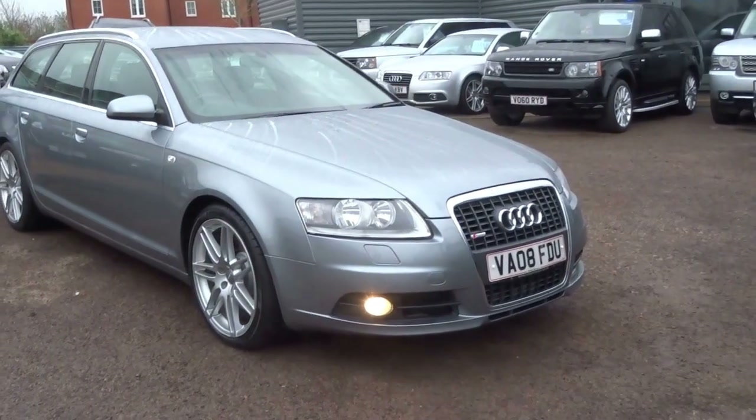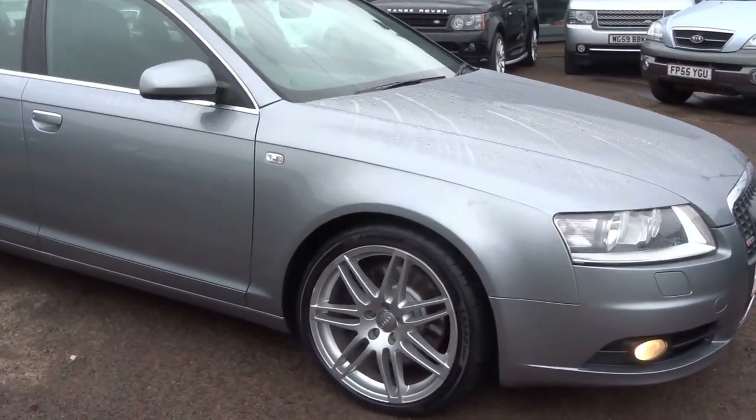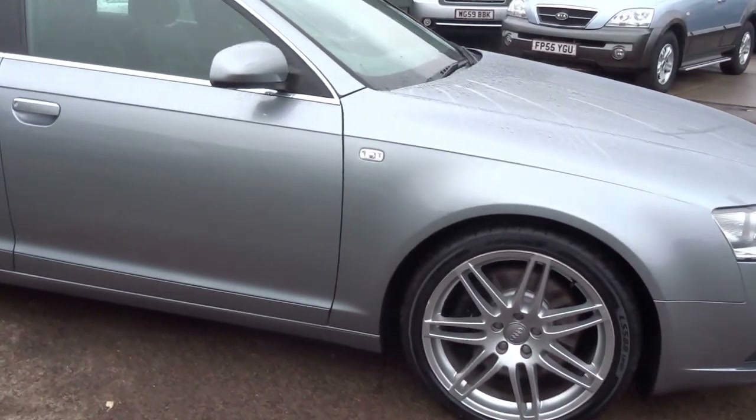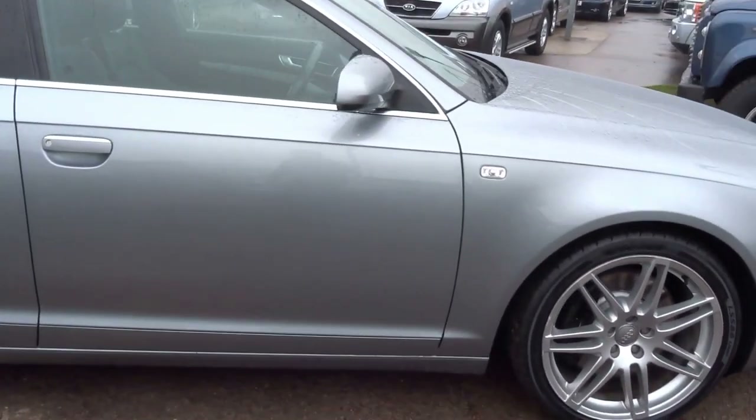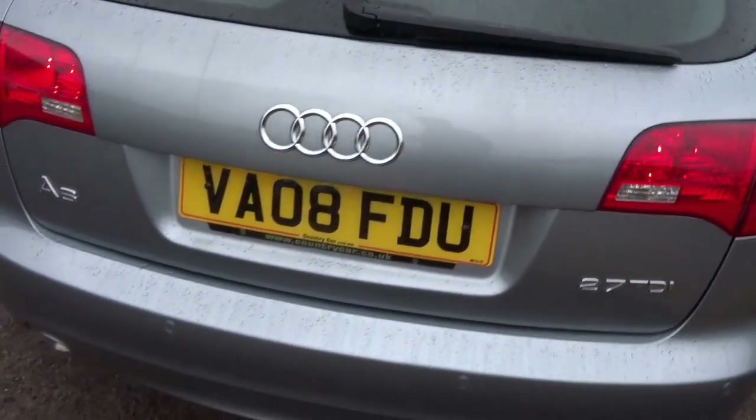Here it is — the Audi A6 Avant. This is the Le Mans edition. We've just taken this car in. It's a great looking estate car, hugely practical. It's the S line, so that gives you some nice options which I'll talk you through in this short video.